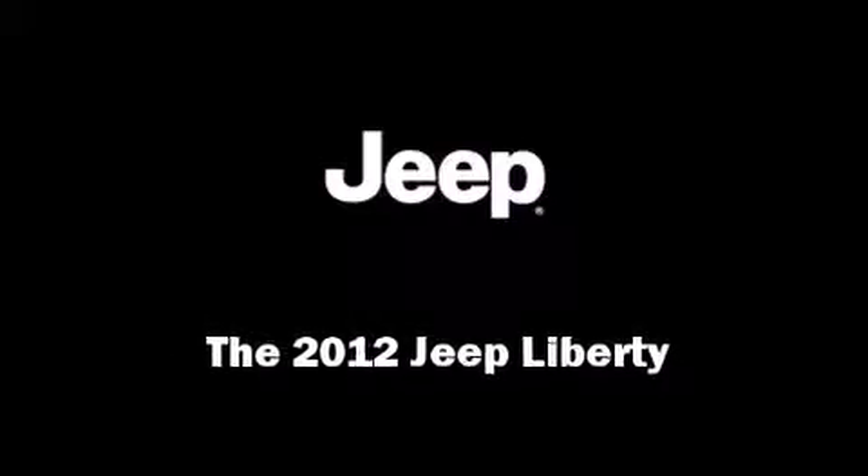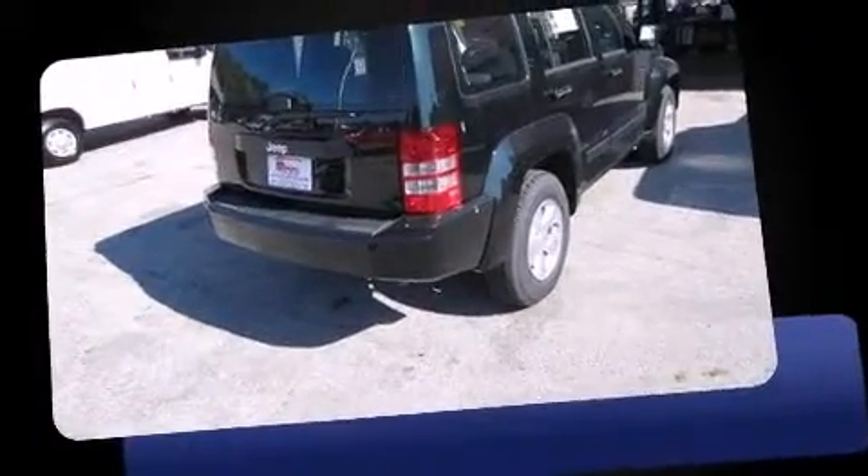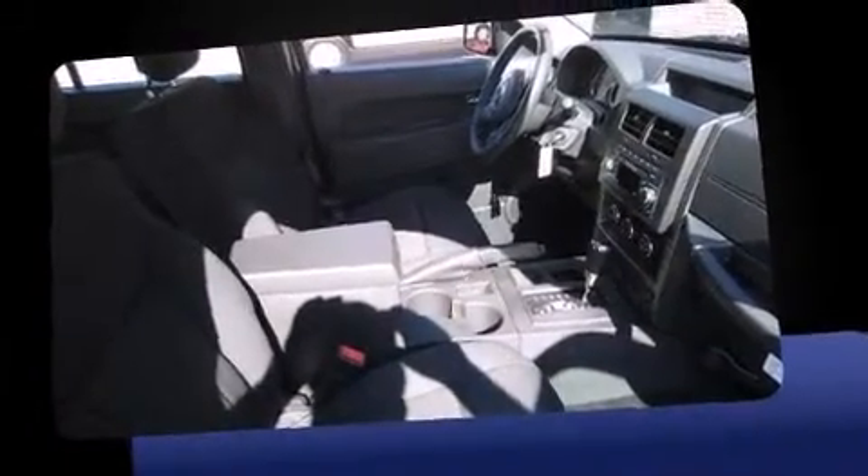Sensibility and practicality define the 2012 Jeep Liberty. A 3.7-liter V6 engine pairs with a sophisticated 4-speed automatic transmission, providing a smooth and predictable driving experience.